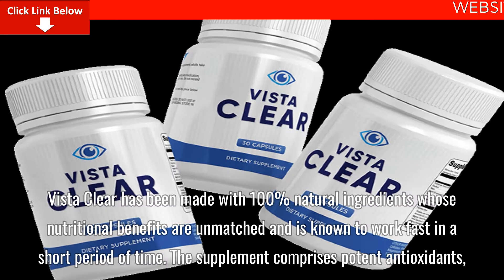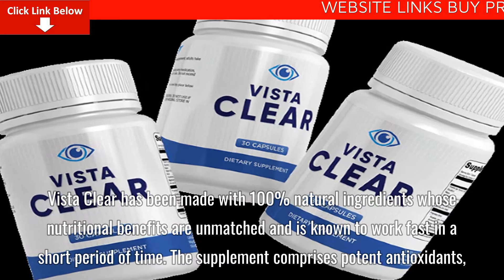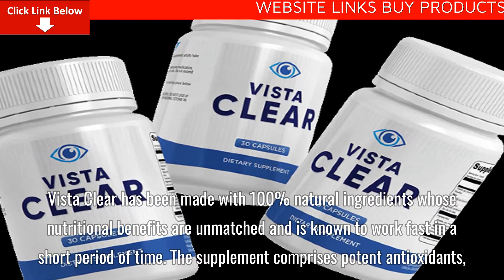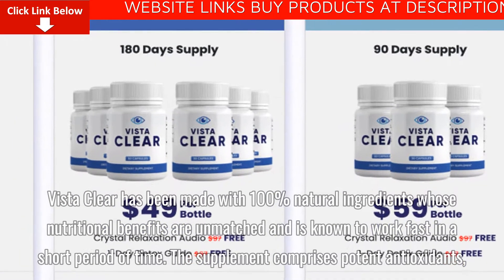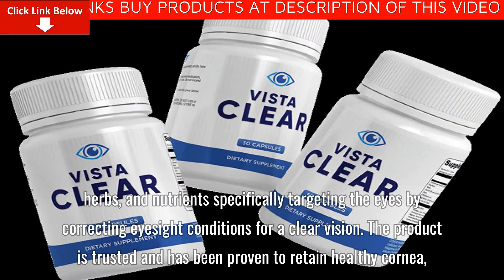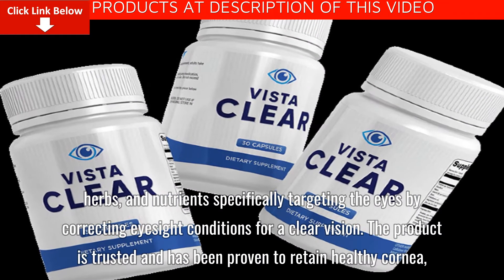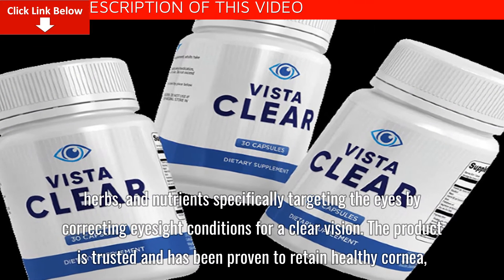VistaClear has been made with 100% natural ingredients whose nutritional benefits are unmatched and is known to work fast in a short period of time. The supplement comprises potent antioxidants, herbs, and nutrients specifically targeting the eyes by correcting eyesight conditions for a clear vision.